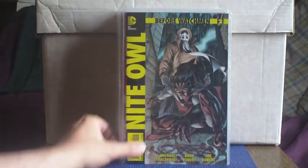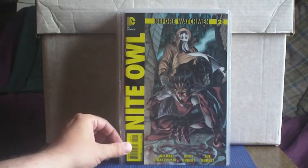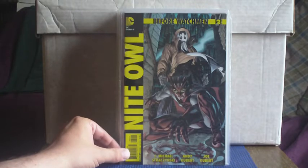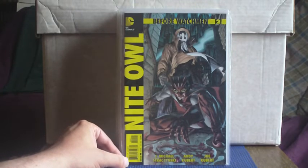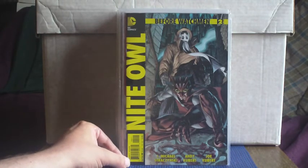Before Watchmen — I'm gradually decreasing the number I need for all these spin-off series. I've now got all of Nite Owl with this issue number two. J. Michael Straczynski and Andy Kubert and Joe Kubert on art and colours I'm guessing. So great stuff there.